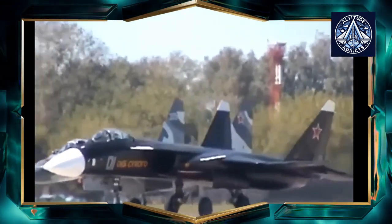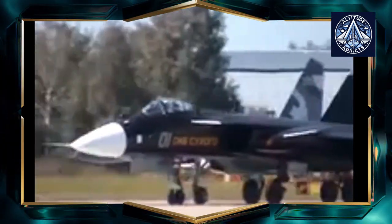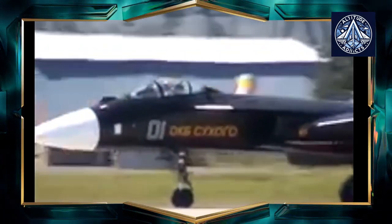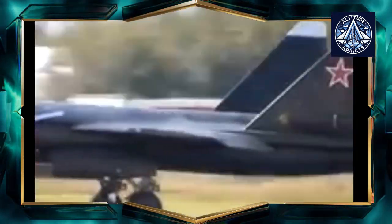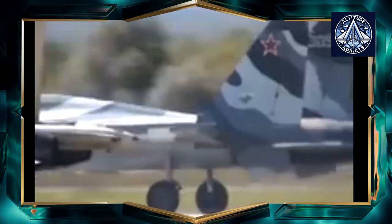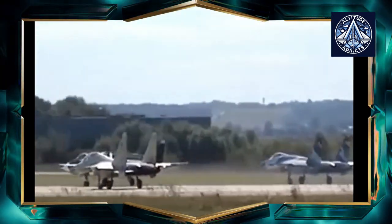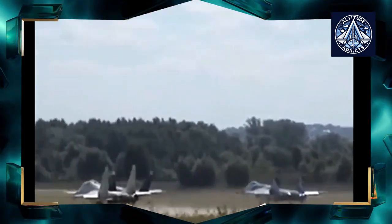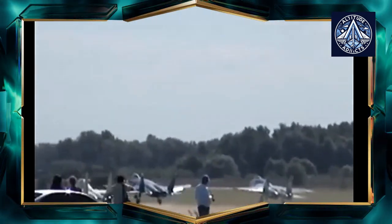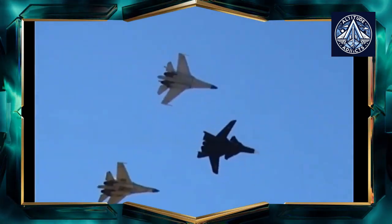The Su-47 Berkut is an experimental aircraft designed to evaluate technological, technical, and layout solutions as part of a next-generation fighter development program. The Sukhoi Design Bureau initiated work on this project in 1983 under the provisional codename S-22. With the Su-27 fighter's development, testing, and production largely finalized, Mikhail Simanov initiated the push to develop an experimental aircraft with forward-swept wings (FSW).